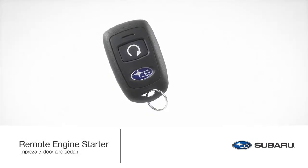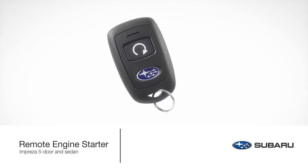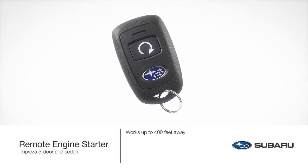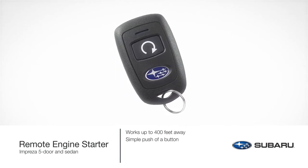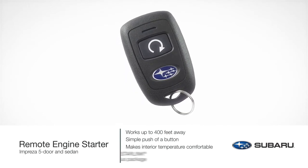Cool down or warm up your Impreza before getting in with the remote engine starter. This convenient accessory allows the vehicle to be started from up to 400 feet away with the push of a button, so the climate control system has time to make the interior temperature more comfortable upon entry.